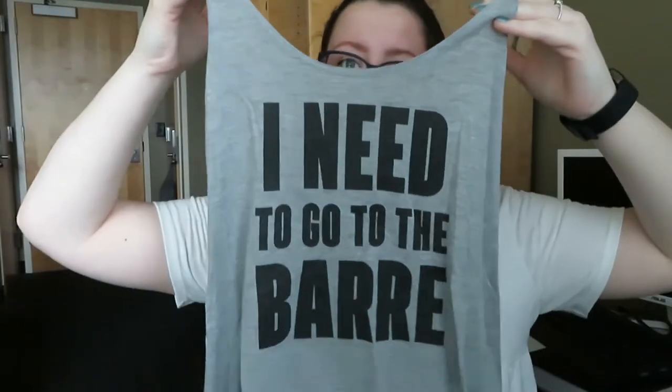Next shirt I found is this 'I need to go to the bar' shirt. It's a workout top and it is a size small.